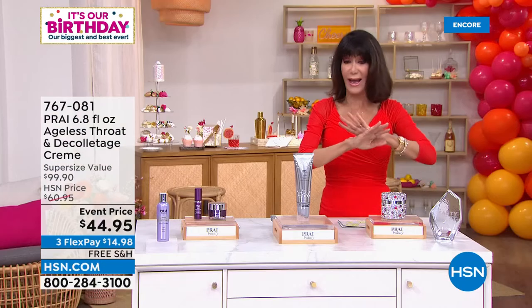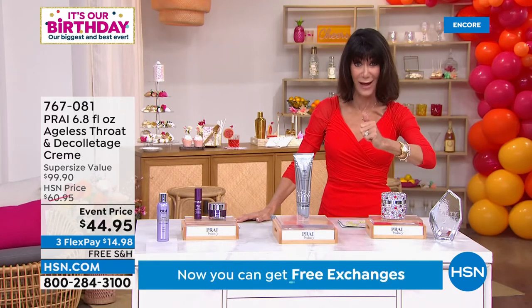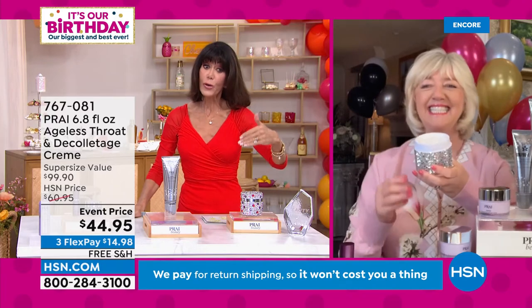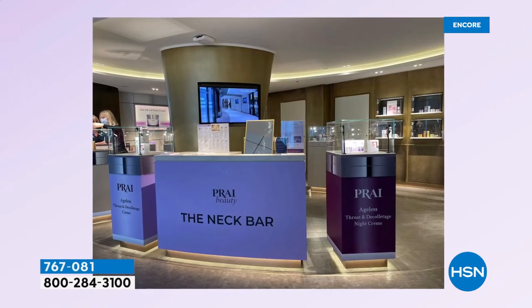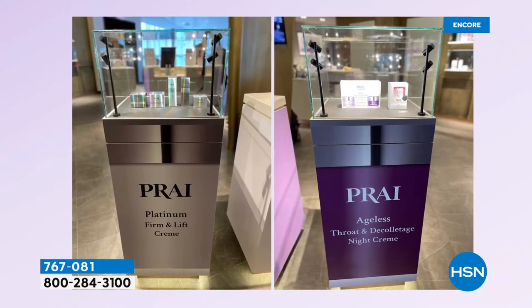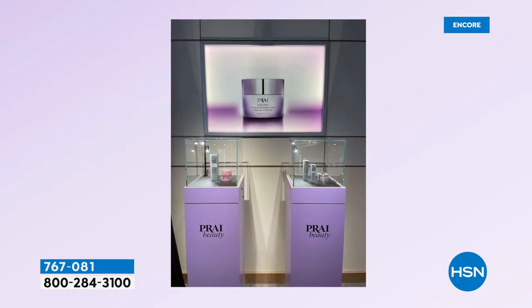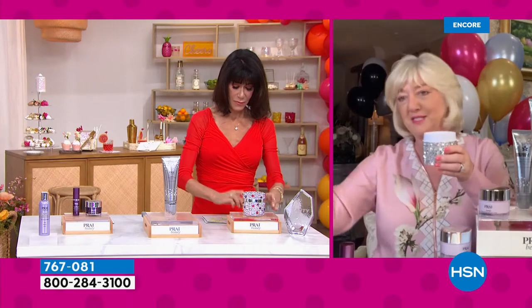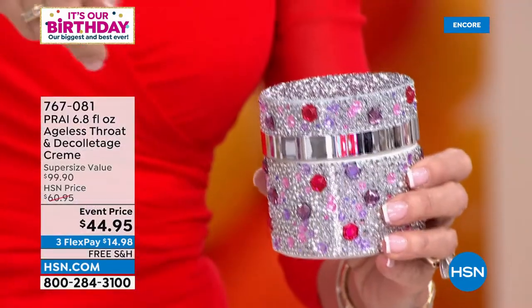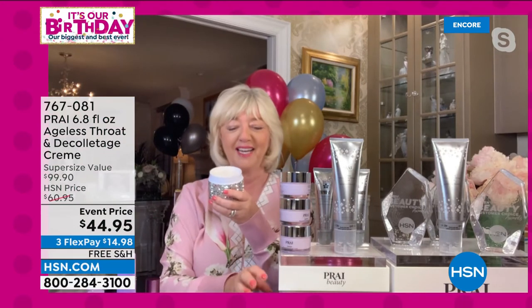I swear by this cream — my go-to, and my mom always loved it too. When we go to one of your 600 neck bars, Kathy — and now on cruise ships — you do the treatment with the Ageless Throat, right? 'Yes — and ladies, you've got to come join us on the high seas!' Here's the regular 1.7-ounce — Kathy has them all stacked. We didn't put three in — we actually put four in — that's $30 each, so $120 worth.